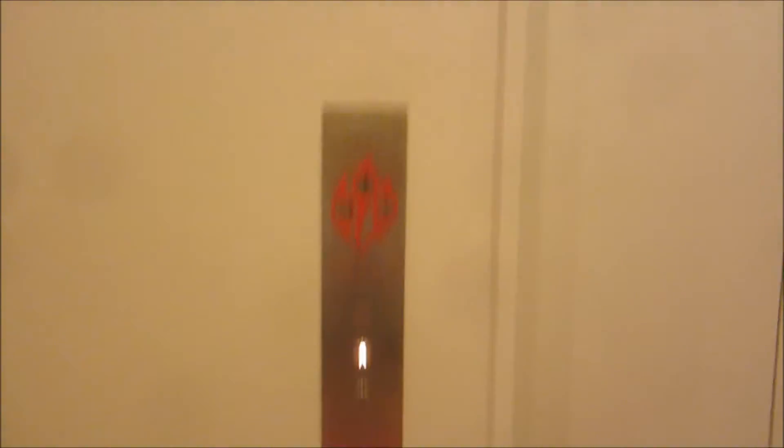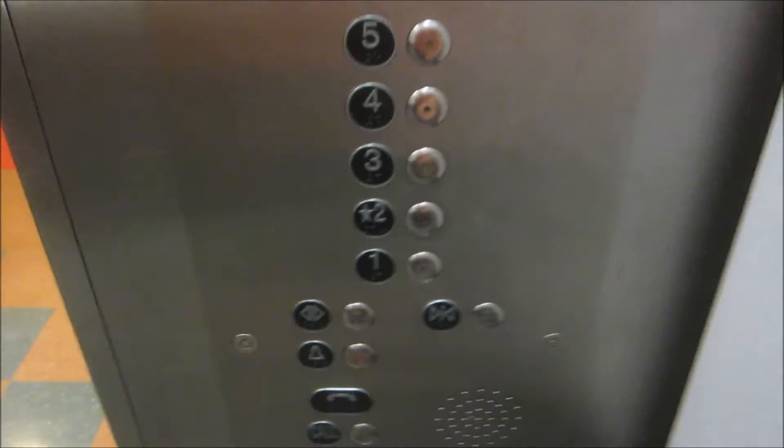Montgomery Modernized by Kone. This used to be vintage. I bet back 20 years ago this was Vintage Elevator. It left a lot of the original. Let's go to five.